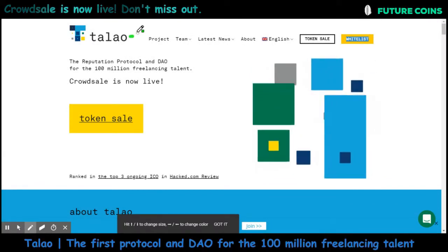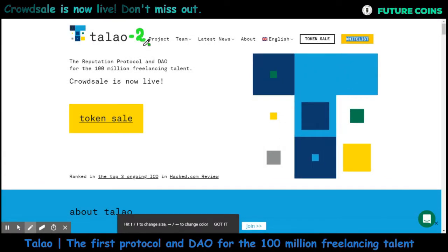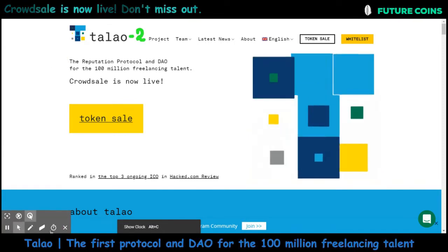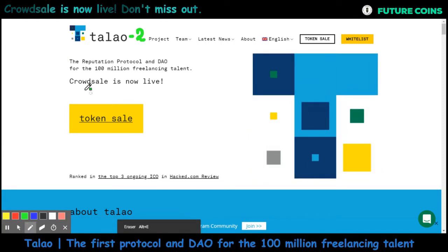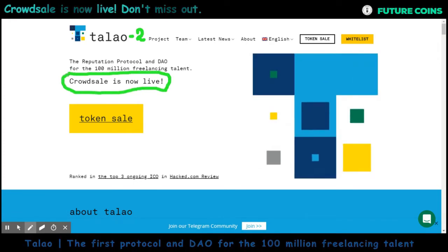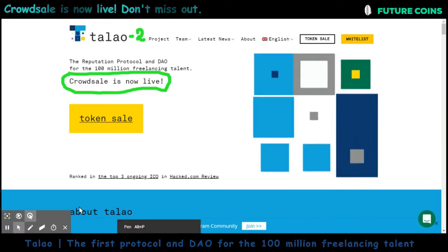Hello everyone, welcome to the second episode of Talao projects. In my first episode I gave a brief introduction about the project, and today I am going to talk about Talao token and their ICO information.